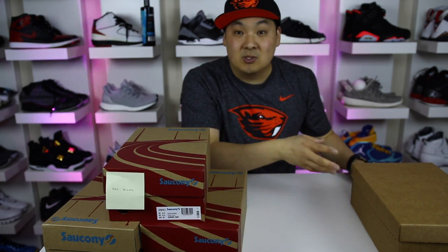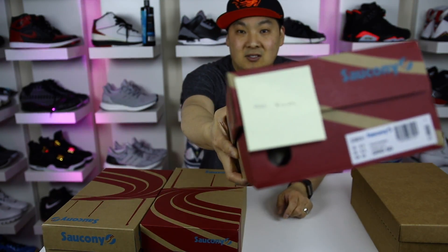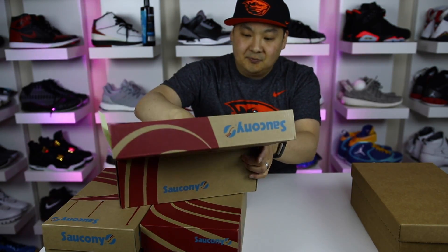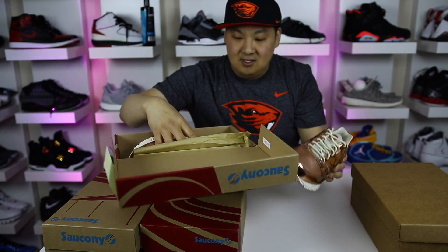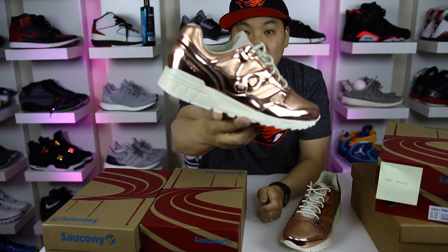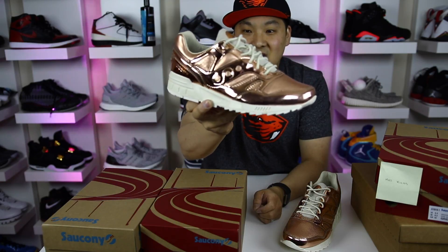We got a couple of different pickups from Saucony. Big shout out to Saucony for holding it down and gifting me a bunch of cool pairs of sneakers. This one by far is just absolutely crazy. Look at this craziness! The lighting in here might make these look copper, but they're actually rose gold and the details on this shoe are just wicked.